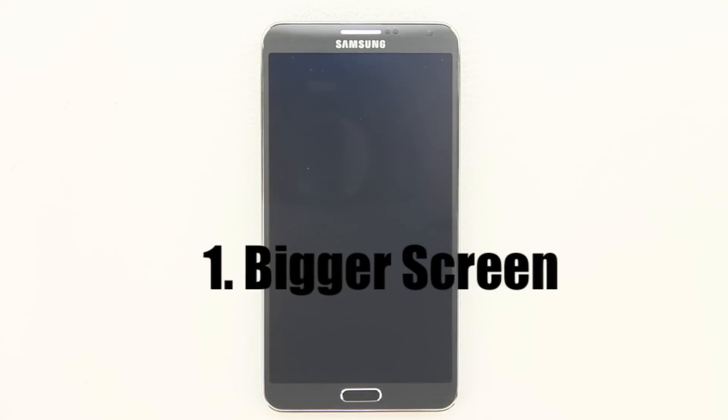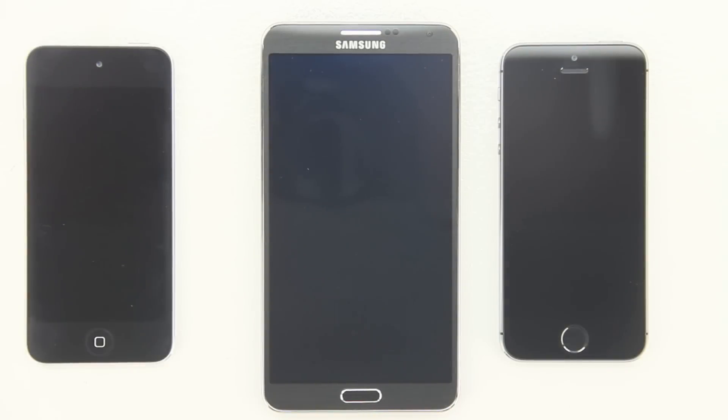Number one is the bigger screen. The Samsung Galaxy Note 3 has a 5.7-inch Super AMOLED screen with a resolution of 1920 by 1080 and 386 ppi. The Apple iPhone 5s only gets a 4-inch screen. A bigger screen size on an Apple iPhone has definitely plagued Apple for the longest time — they've only bumped it up to 4 inches so far.